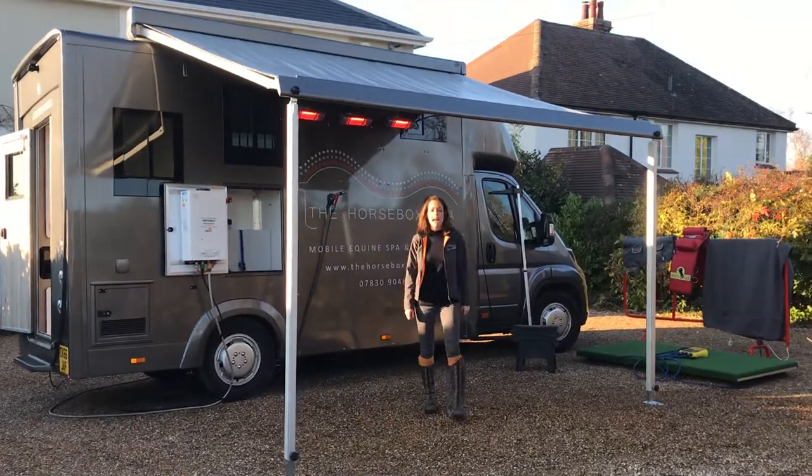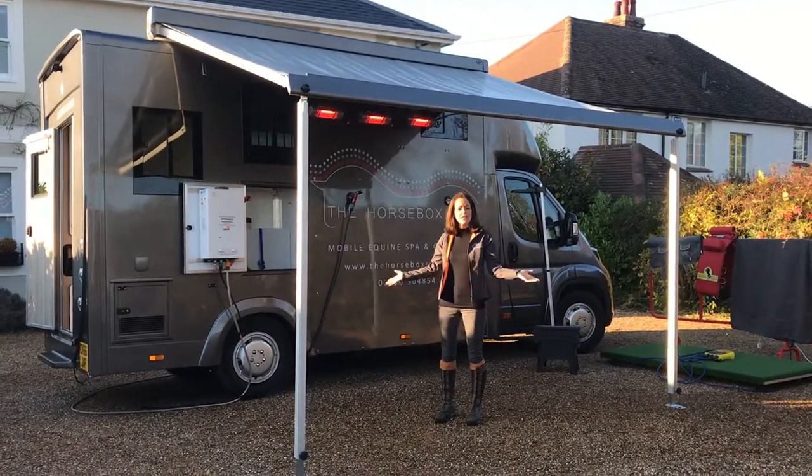Hi, I'm Ali from the Horsebox Spa and today I'm going to be showing you around the spa so you can see the facilities that we offer.